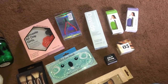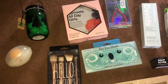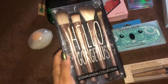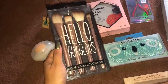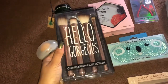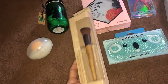Now for some more finds from Marshall's. First is this Hello Gorgeous complexion collection brush set — it has a powder brush, a buffing brush, and a foundation brush. I got this whole four-piece set for only five dollars. Next I got this Cala buffing brush with a natural bamboo handle, which was only four dollars.